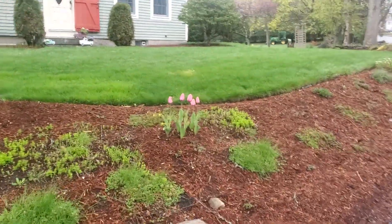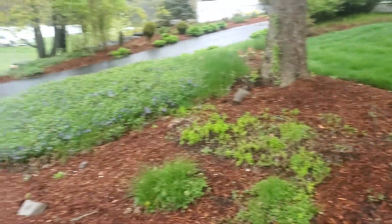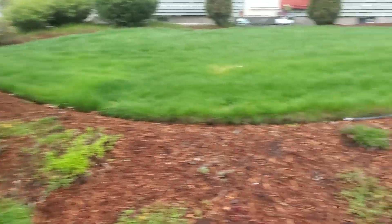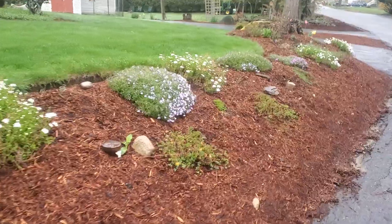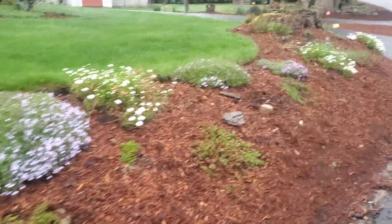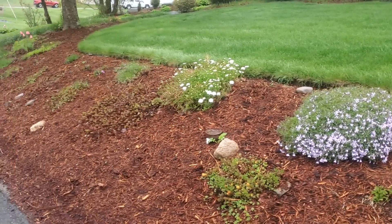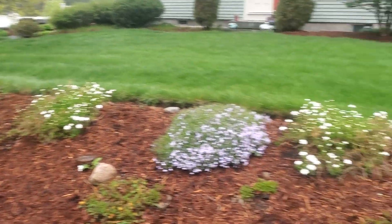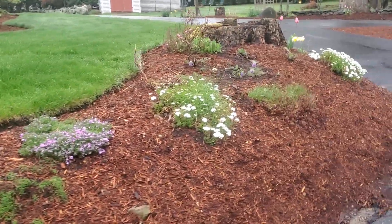I thought I bought a mixed bag of tulips but apparently it was a bag of pink tulips. Brandon and I planted these all last year and they're very pretty, but I think I'll have to get a bag of white tulips this year and plant those. The stonecrop and the phlox and — I forget the name of the other one — they're all starting to bloom and come in. That's nice.